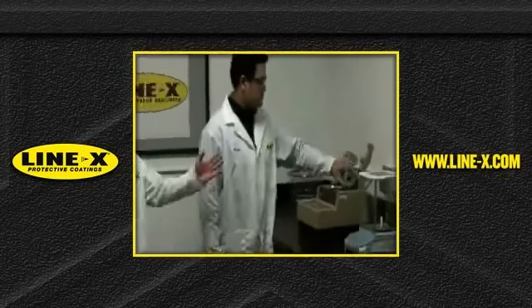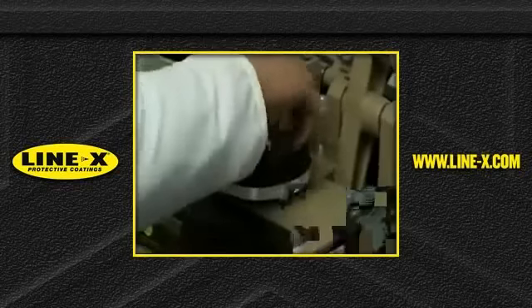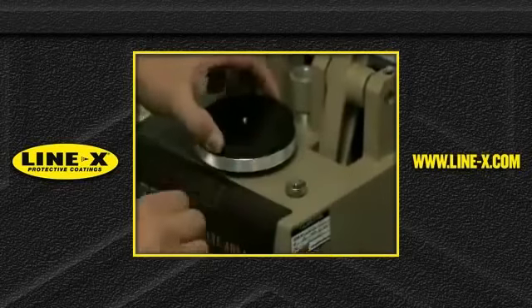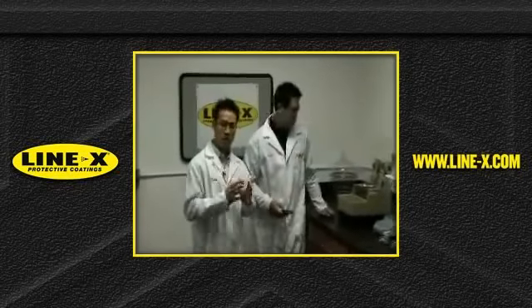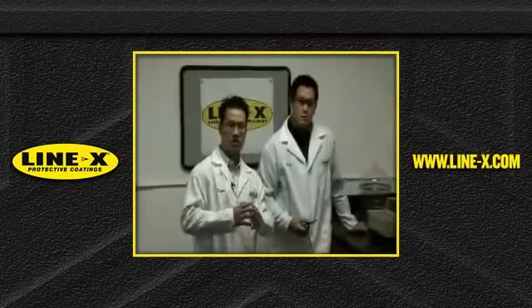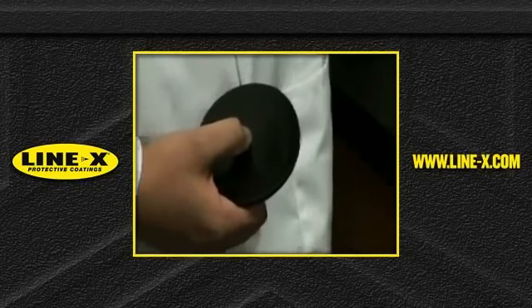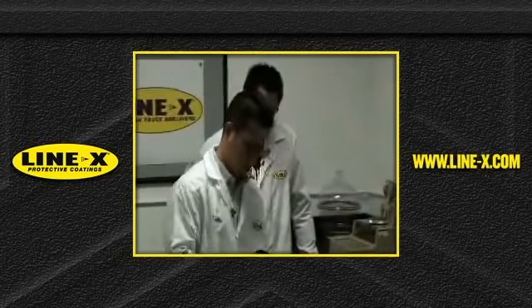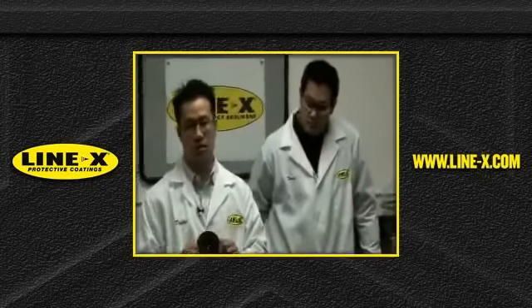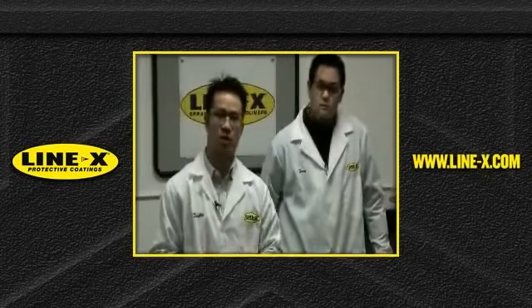Once the material has been tested on the abrasion tester, we'll measure the before and after — how much material has been taken off the substrate. We want to make sure that our Linux materials have a higher protecting coating on the bed. It means that our product is designed and will be the toughest product in the market as far as protecting your bed.